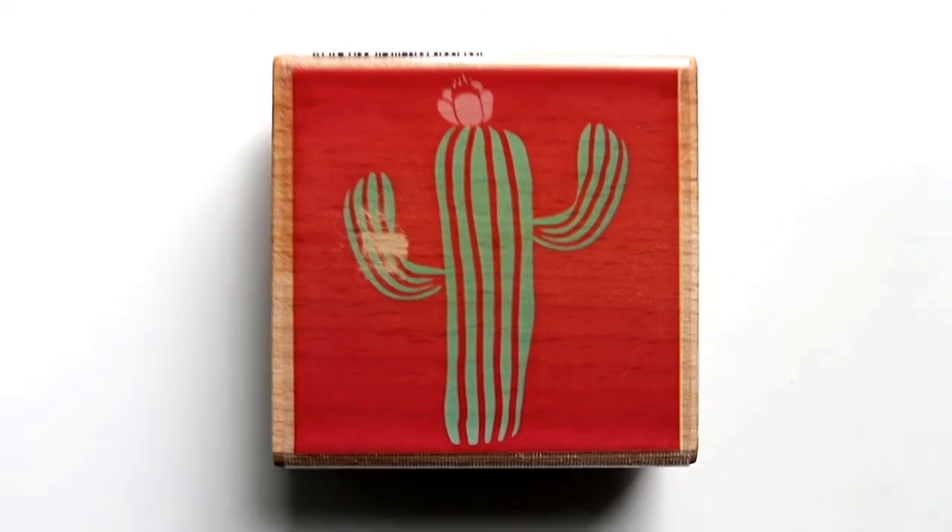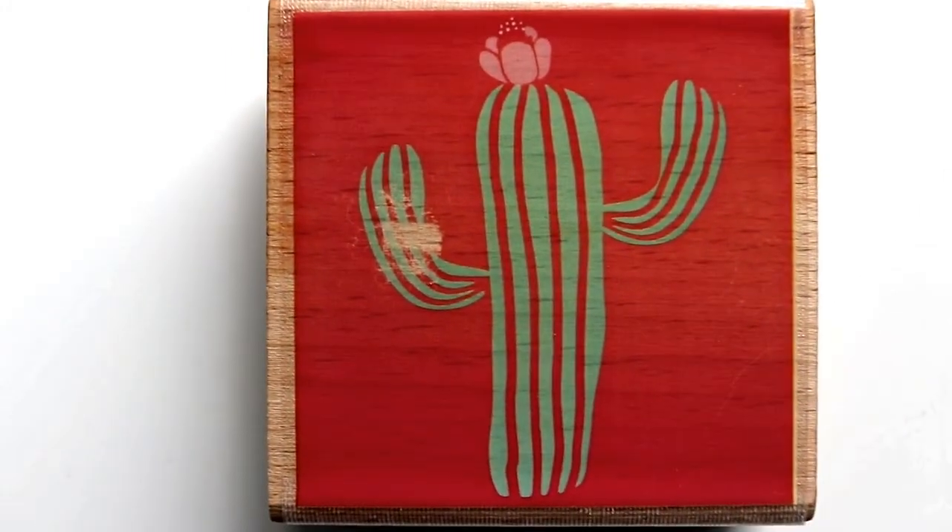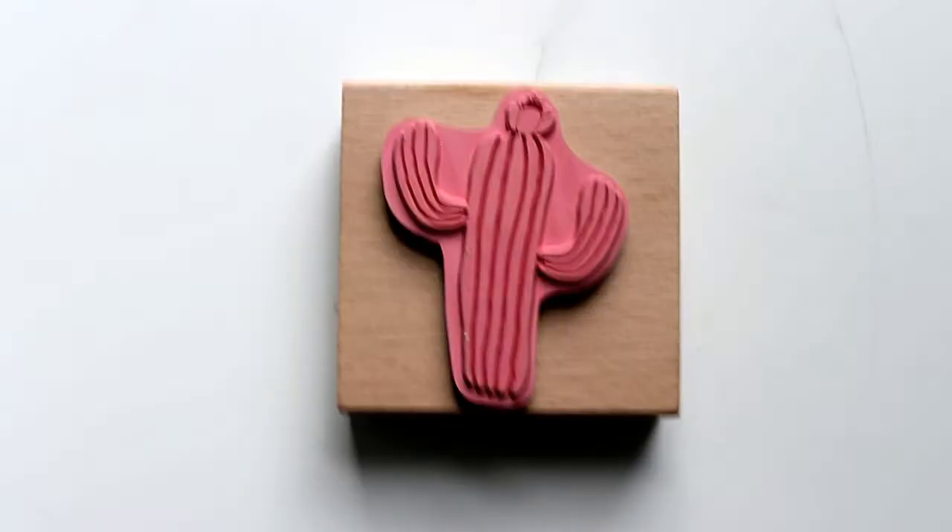Number eight is cactus. You see it everywhere this year, 2018. It has a very strong graphic and it grabs people's attention.